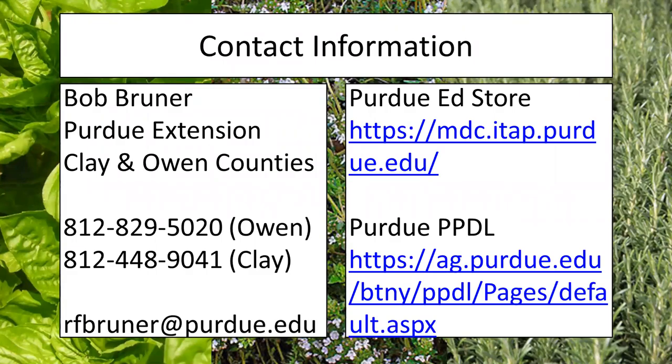That is what I had for you this evening. Thank you for coming and spending your evening with me. My contact information is right here, so please feel free to call or email me. Also take a stop by our Purdue Ed store — our big archive of publications about problems with trees, other plants, and insects — and our Purdue Plant and Pest Diagnostic Laboratory, which can help you diagnose diseases and other issues with your plants.